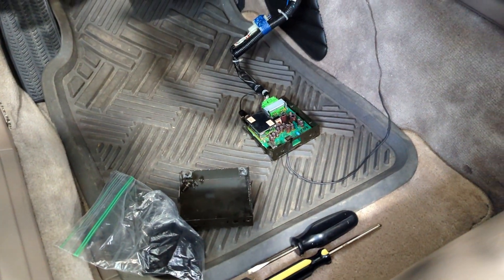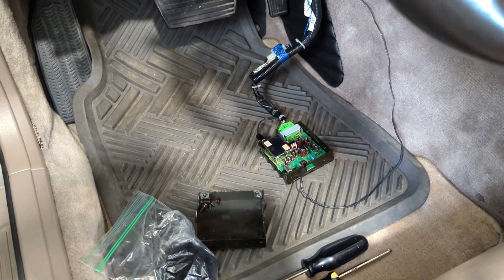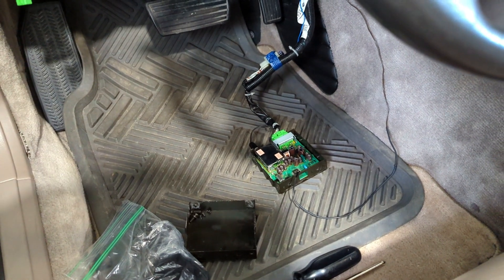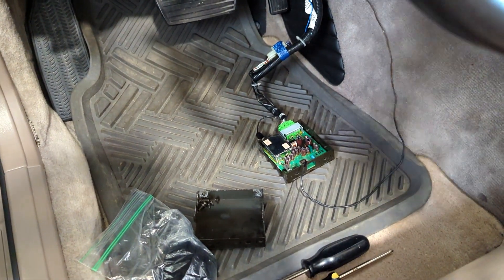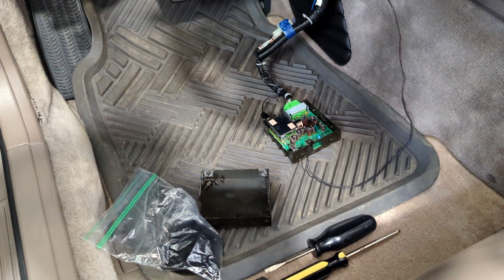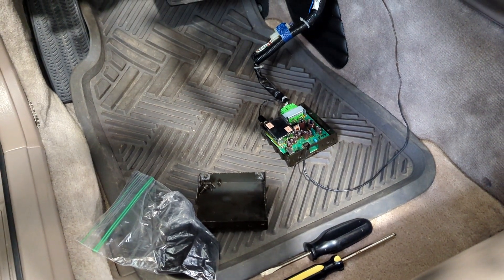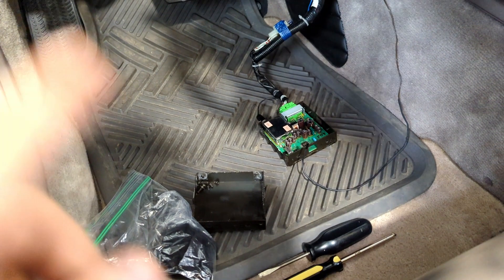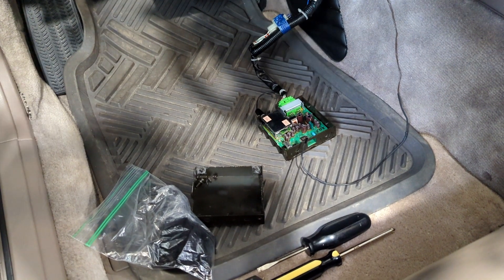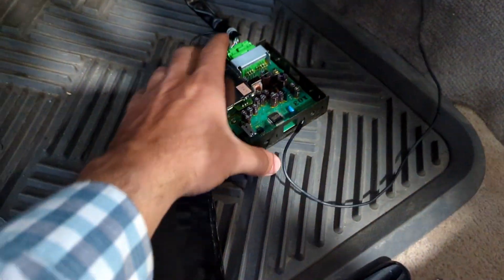Hey everyone, welcome back to the channel. I wanted to do a quick video on the Acura Legend. What you're looking at right now is a keyless entry system for the Acura Legend. This was a dealer option that you could select and install afterwards as a dealer-supplied accessory. A little-known fact about this module is that it's shared across multiple different platforms during this generation — for example, this specific module is shared with the NSX and the Legend, and I believe even early Vigor years.